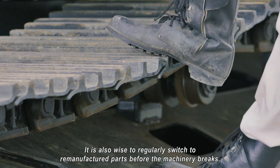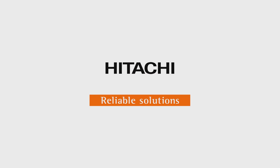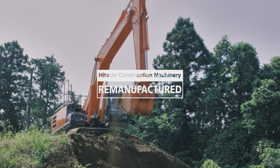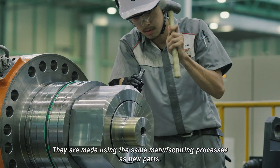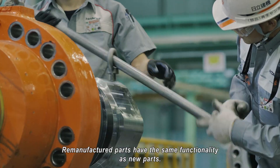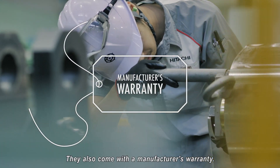It is also wise to regularly switch to remanufactured parts before the machinery breaks. The remanufactured parts have high quality — they are made using the same manufacturing processes as new parts. Remanufactured parts have the same functionality as new parts, and they also come with a manufacturer's warranty.